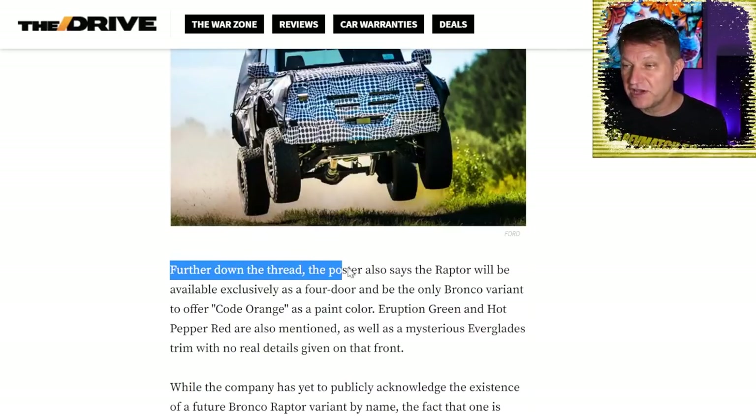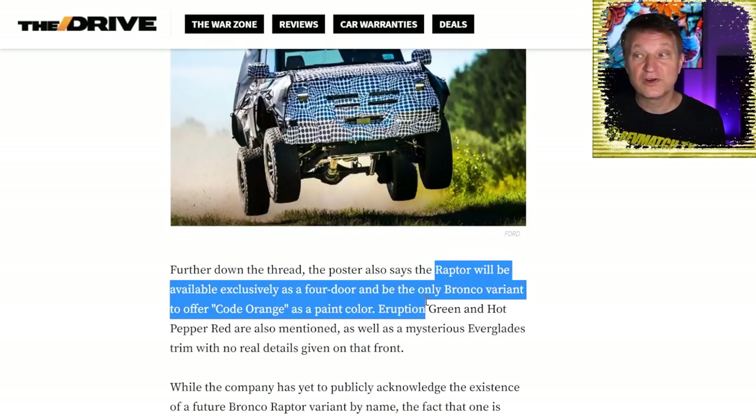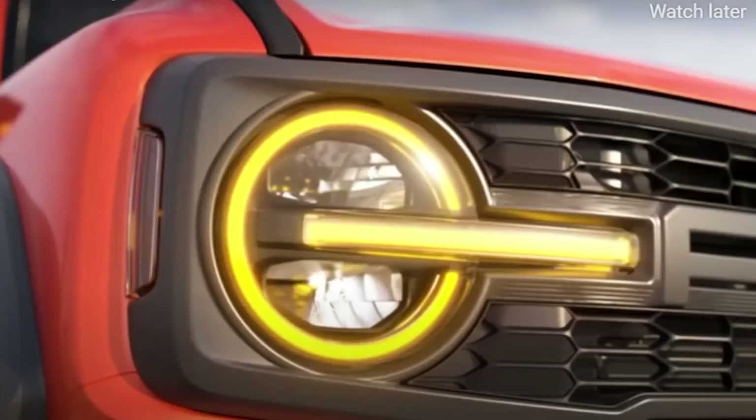The Raptor will be available exclusively as a four-door, and it will be the only Bronco variant to offer Code Orange as a paint color. Looking back at that color in the teaser — I'm a big orange fan, I have an orange BMW — I think that is Code Orange, and if I were getting this Raptor, that's the color I'd choose. Maybe I'll try to get one. My driveway is running out of space at this point.